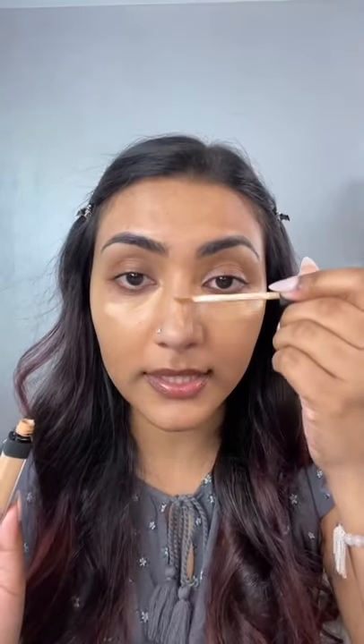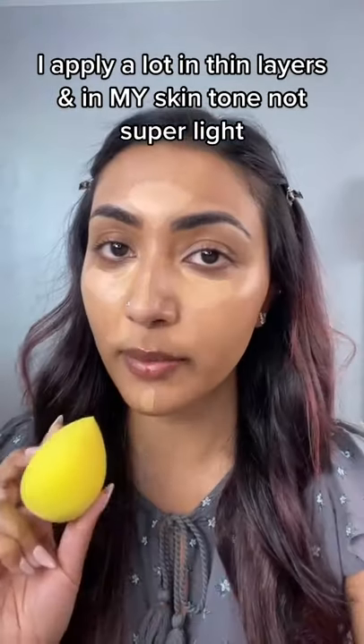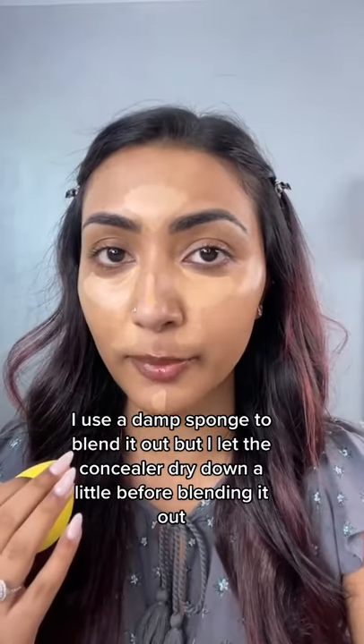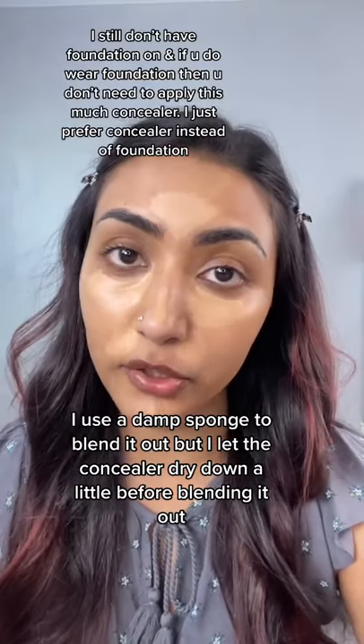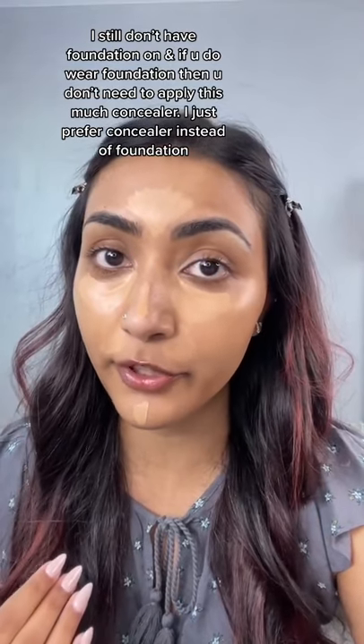Now we go in with the concealer. Don't pick something that's super light — use something in your skin tone. I'm going to use a damp sponge to blend this out, but first I'm going to let this sit a little bit on my face. I also want to mention I still don't have foundation on. If you want to put foundation on, you probably don't need this much concealer, but I prefer to use concealer instead of foundation. Go to part two to see how I set this.